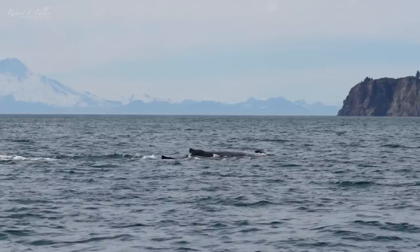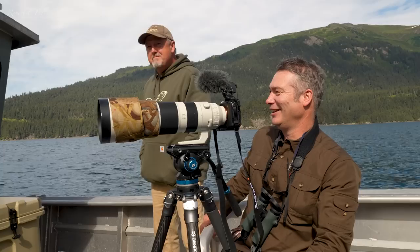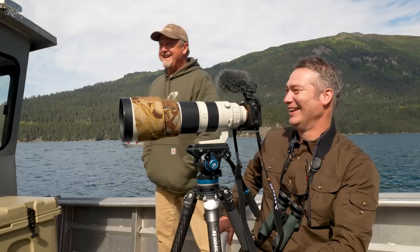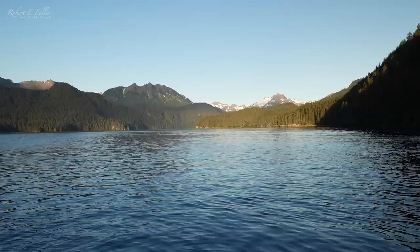I think we've got a female and calf joined by another whale. The whales look as if they're heading away. That was just absolutely incredible — what did we have, 25 to 30 breaches? At least. Unbelievable. Amazing.